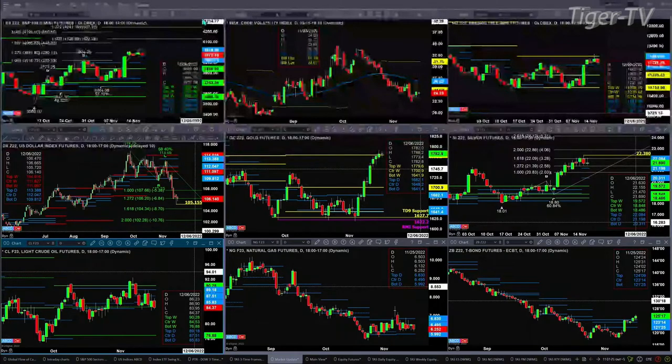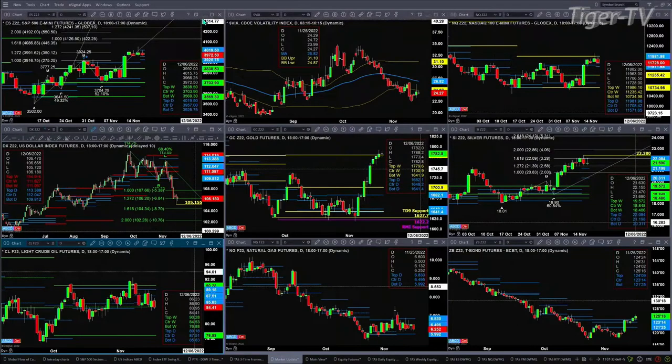We won't have confirmation on this until this evening at 6:01. Support is between 3925 and 3957, with resistance up at the 4019 level. Spot volatility is still well below its 50-day exponential moving average — that is a bullish directional signal for the S&P 500. The NQ is also attempting to form a new profile. The top of that profile is right where the top of the weekly profile is: the daily is at 11982, the top of the weekly at 11986. That's a strong resistance level. Support is down at the 11571 area.